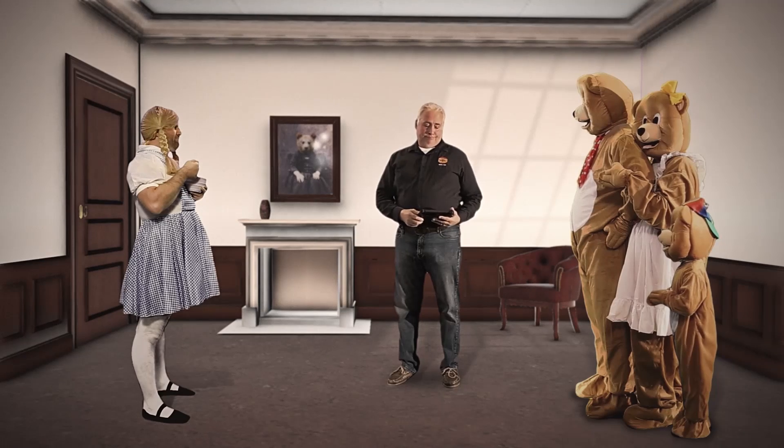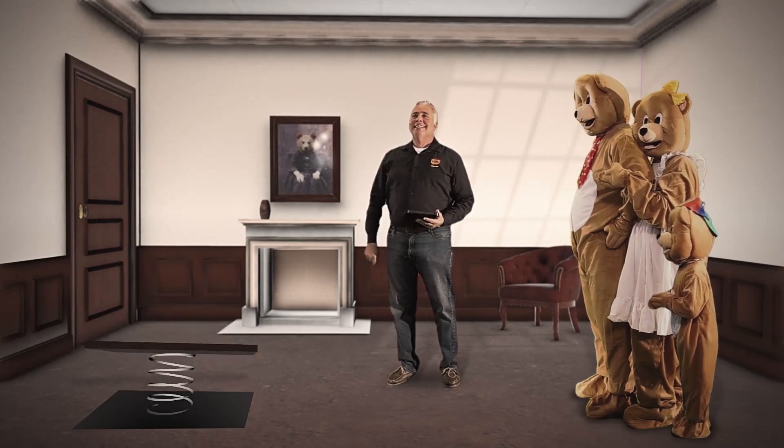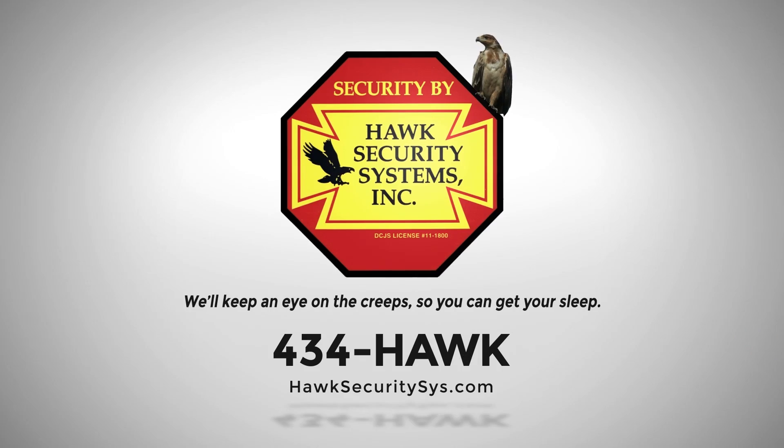A home invasion is too much to bear. With a Hawk Security System, your home will deter even the most skillful intruders. Hawk Security — we'll keep an eye on the creeps, so you can get your sleep.